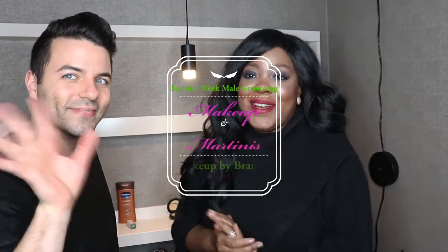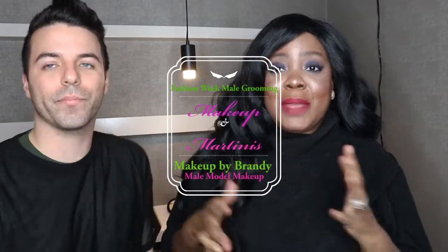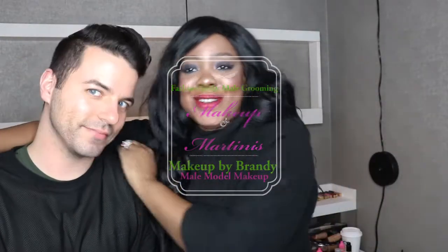Hi guys! You know I always talk about the fact that I am a makeup artist and I enjoy doing makeup on Johnny, because he's such a great canvas to work on. It is New York Fashion Week and I want to show you guys what I do when I'm working in grooming for guys, because I do a lot of grooming on guys during Fashion Week. Sometimes it's strictly a menswear line, so I'll show you what I will be doing.